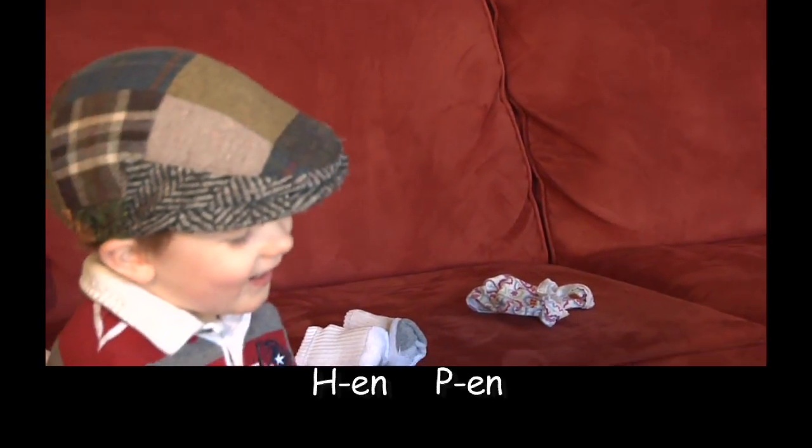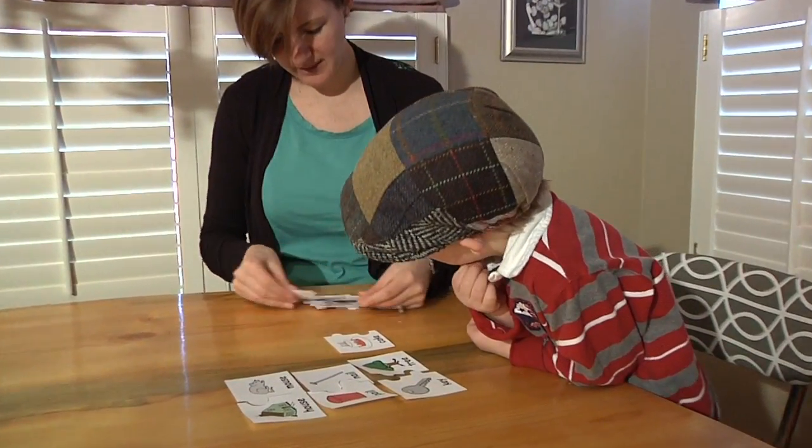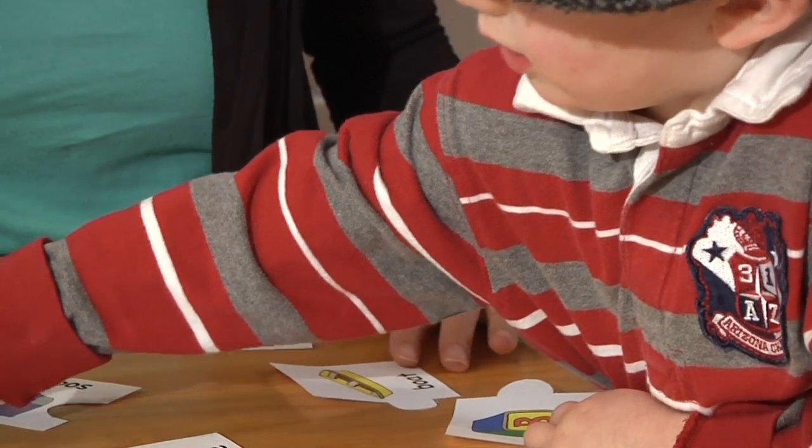Pen and pen. Yeah, good job. Rhyming helps children pay attention to how words sound. No, I don't think so. That's a different sound. Let's keep looking.